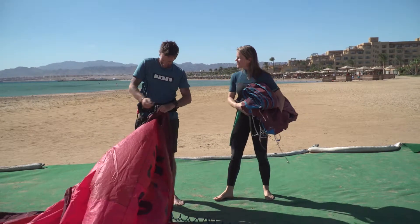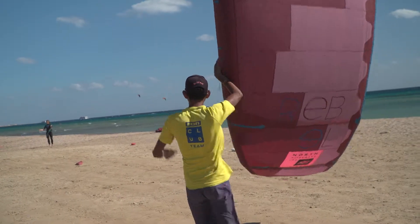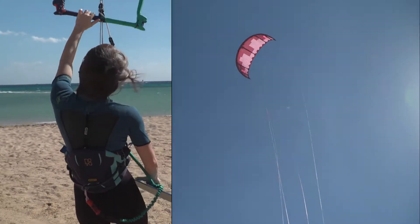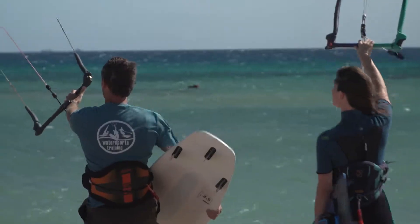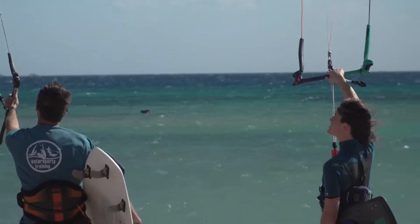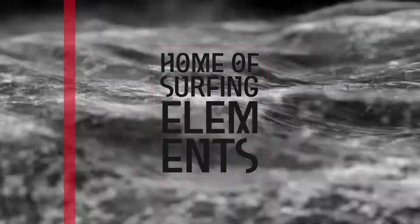Travelling with your own gear or renting it on site remains mainly a question of comfort, we believe. We can't really help you with that decision. What we can do is provide you with a professional service package on site, no matter if you rent with us or store your own equipment in our centre. We're looking forward to welcoming you on the beach — your Ion Club team.